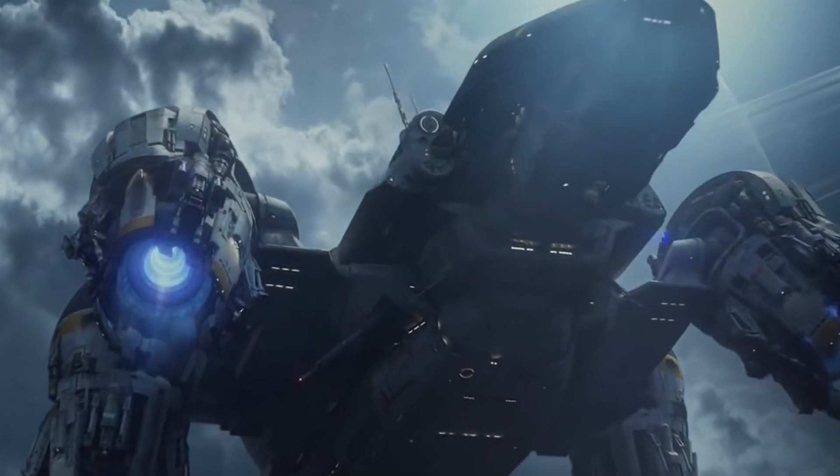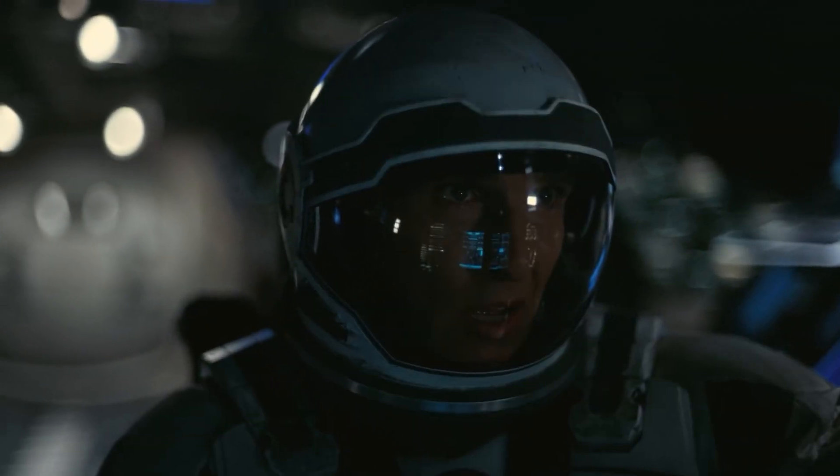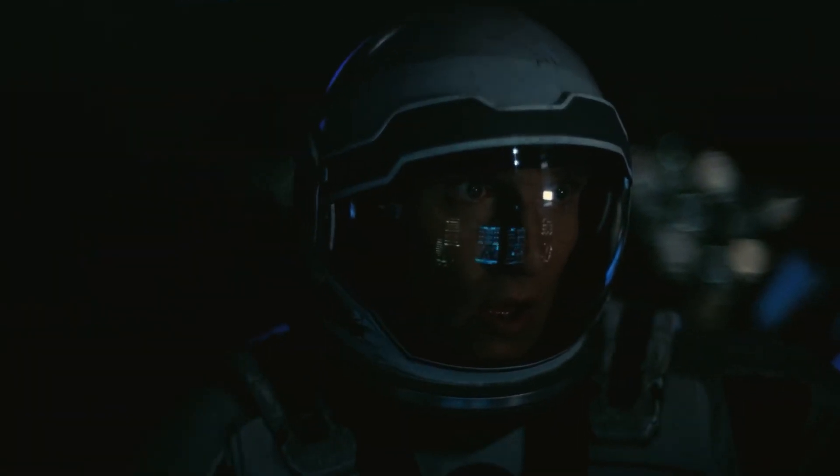But think about it — with the way technology is advancing, and by the time we can travel to other star systems, we might just have the tools and know-how to deal with this situation.